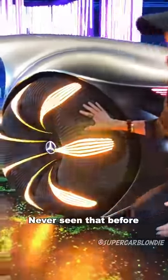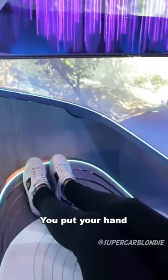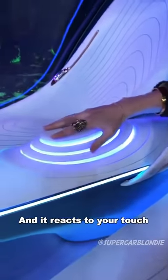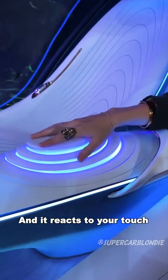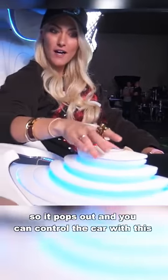It's actually got indicators on the tire itself — never seen that before. You put your hand on this center console here and it reacts to your touch, so it pops out and then you can actually control the car with it.